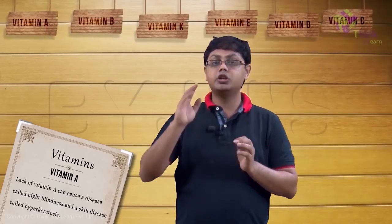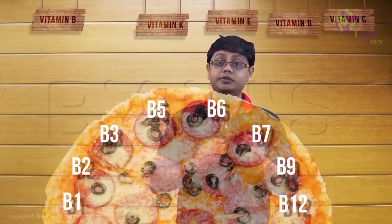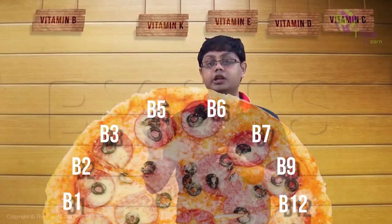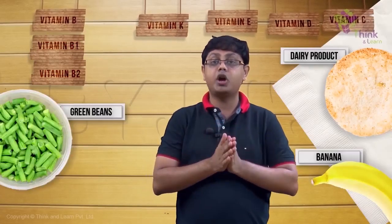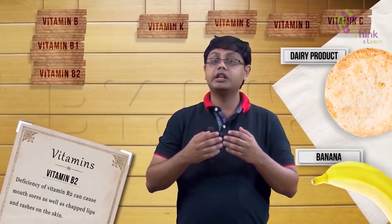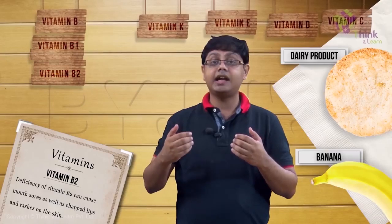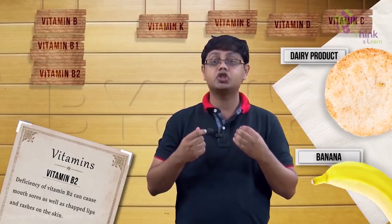Now let's move on to the vitamin B complex. Vitamin B complex includes all of this, and each has special functions in our body. Vitamin B1 is present in oatmeal, brown rice, potatoes, and eggs. B2 is seen in dairy products as well as bananas and green beans. It is an important component in many reactions of our body. Deficiency of B2 can cause mouth sores at the angles of the mouth, as well as chapped lips and ugly scaly rashes on our skin.